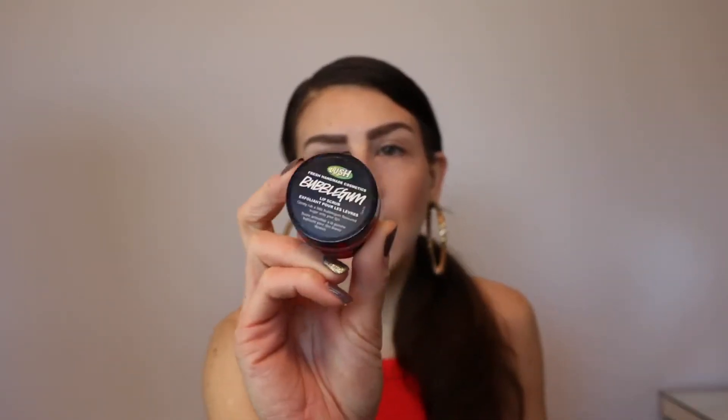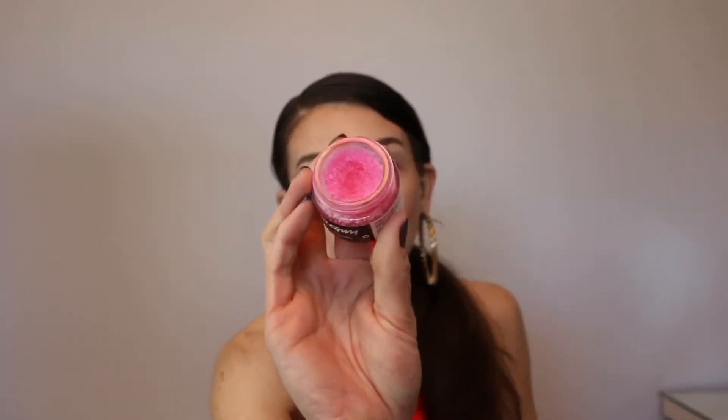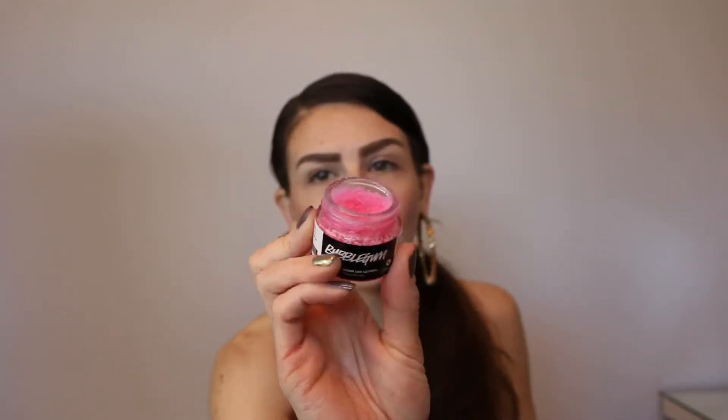This is the Lush Lip Scrub in Bubblegum. I've probably tossed out two or three of these because I use them quite often, but look — it's pretty much full. And you know what, I'm pretty sure this is expired. Yeah, this is really bad. This is expired and has definitely gone off.